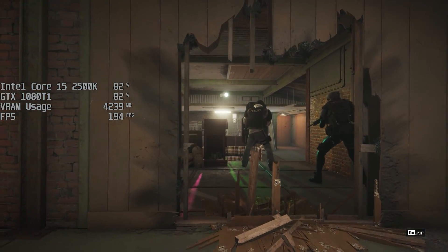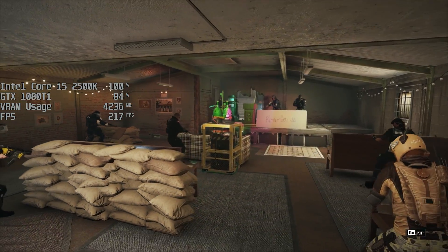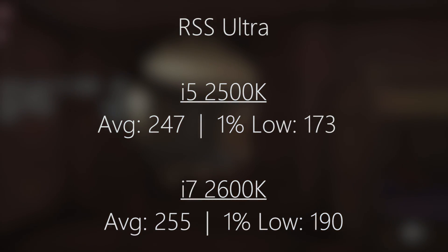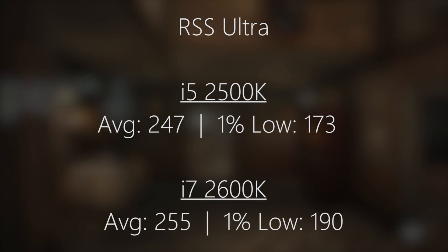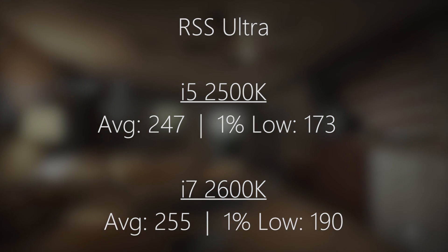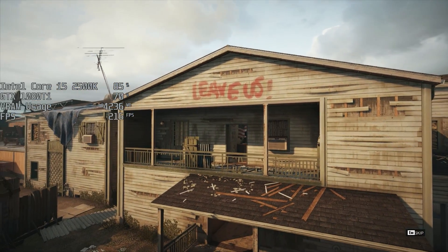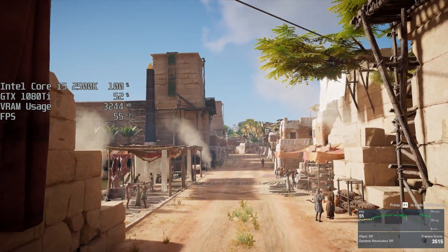By popular demand, Rainbow Six Siege has made its way back onto the benchmark roster. Here with the i5-2500K we were seeing 247 FPS on average, and to be honest the i7-2600K didn't really do that much better. It's not really that CPU-intensive, so the results didn't really differ, although the 1% low with the i7 was slightly higher, which may be important in those fast-paced action scenarios.